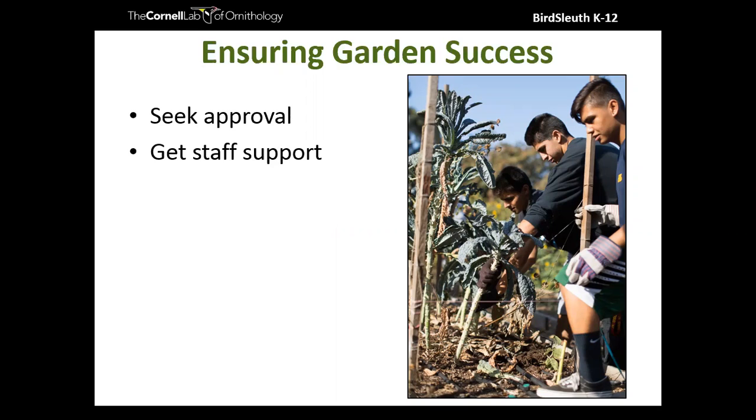Having maintenance staff support is vital. We've heard horror stories from educators who planted a native pollinator garden or prairie garden, but without the maintenance staff being aware or on board, those gardens were destroyed — oftentimes mowed over completely. It was a complete loss of habitat and a devastating experience for the teachers. Maintenance staff may also be on the ground during summer hours when things get hot, so having their support both during the school year and potentially during summer is incredibly important.